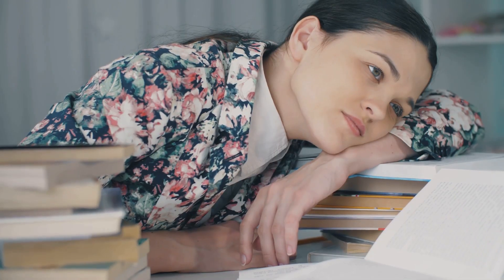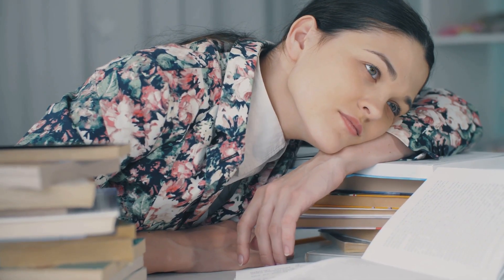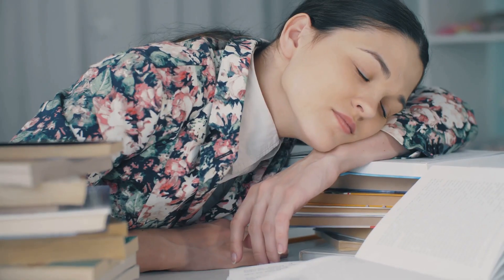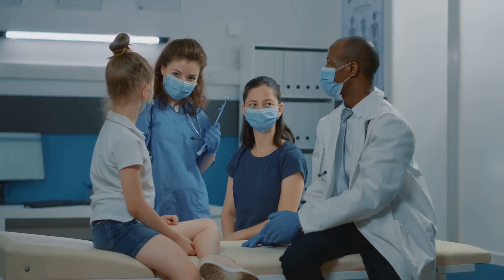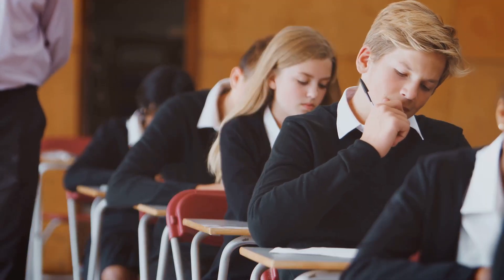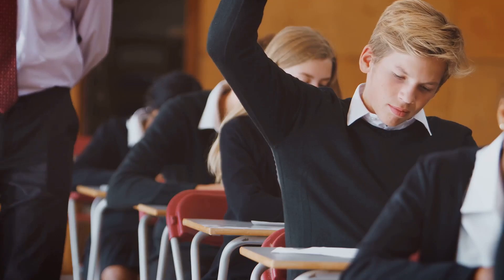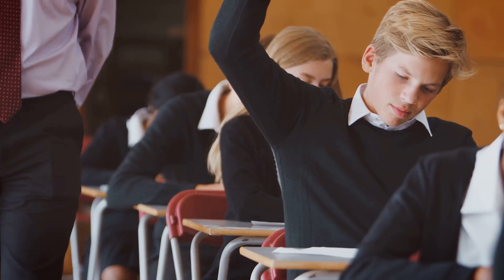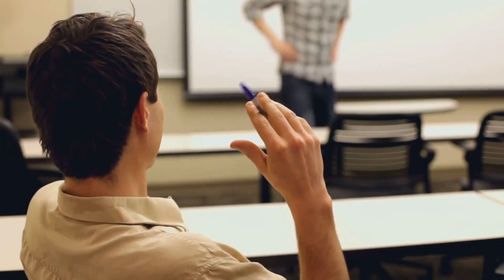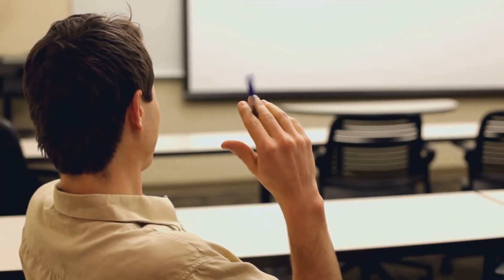Whether you're a whiz kid who breathes easy with respiratory, or find yourself short of breath just thinking about it, don't stress — I've got your back. By the end of this crash course, you'll be well equipped to tackle any asthma or COPD question the NCLEX throws your way. And who knows, you might even learn something new to impress your professors.